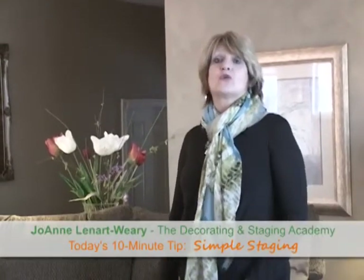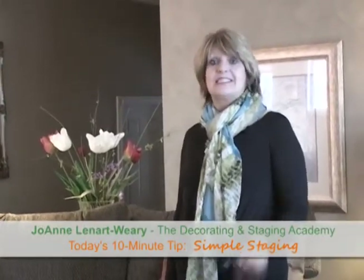Hi, I'm Joanne Leonard-Weary. I have another great 10-minute decorating idea, but today we're talking about 10-minute staging. So what we're going to talk about is if this house was going on the market, what are some quick fixes that we can make in the room? So let's take a look at it.